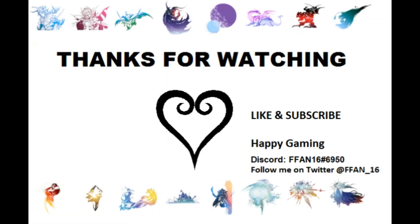I hope you guys enjoyed my little synopsis of this gameplay. Like, subscribe, leave a comment, and as always, guys, happy gaming.